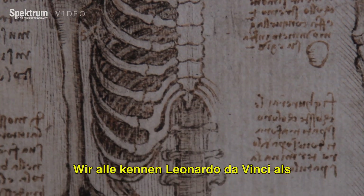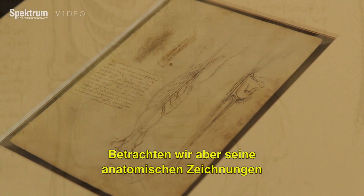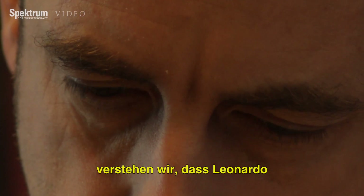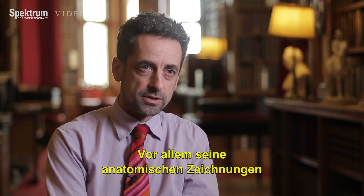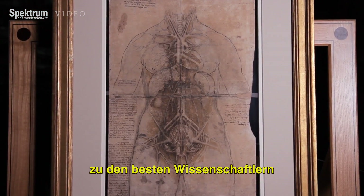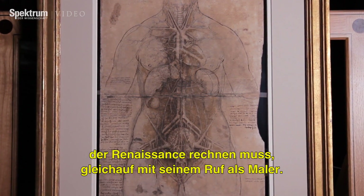Everybody knows Leonardo da Vinci as the universal man, the typical renaissance man interested in all different subject matter. But the anatomical drawings in their totality give people an understanding that Leonardo was not simply an artist who dabbled in the sciences — his scientific studies were central to his activity, and the anatomical drawings in particular are of such quality and sustained brilliance that Leonardo deserves to be thought of as one of the great scientists of the renaissance, at least the equal of his status as a painter.